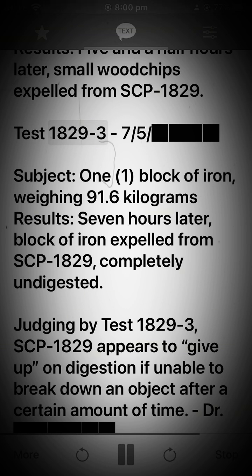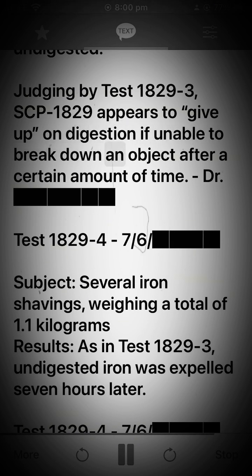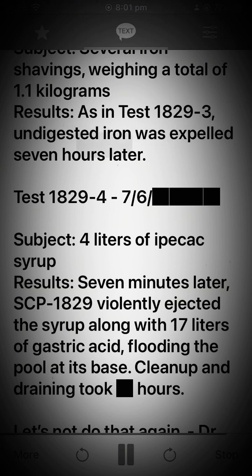Test 1829-37-5. Subject: block of iron, weighing 91.6 kilograms. Results: 7 hours later, block of iron expelled from SCP-1829. Completely undigested. Judging by test 1829-3, SCP-1829 appears to give up on digestion if unable to break down an object after a certain amount of time. Test 1829-47-6. Subject: several iron shavings, weighing a total of 1.1 kilograms. Results: as in test 1829-3, undigested iron was expelled 7 hours later.